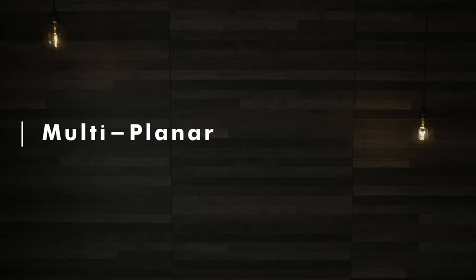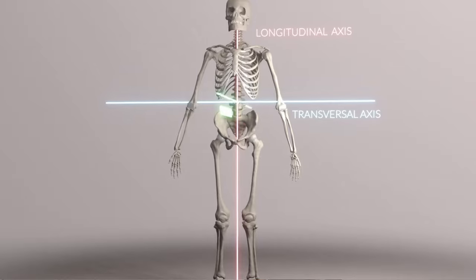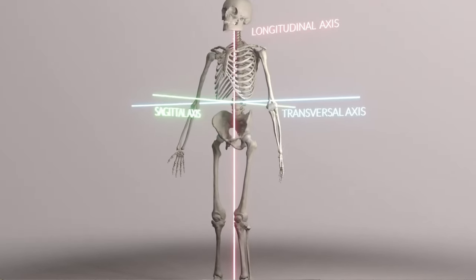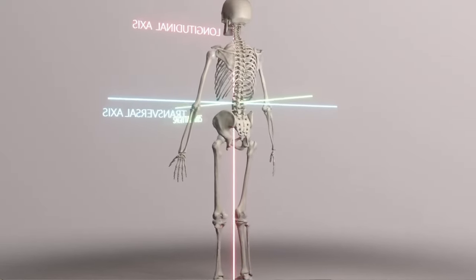One plane. If the big three or four lifts could be described in one word, it would be sagittal. This plane is only one of three planes within three-dimensional space, and training only one plane limits your global movement potential.